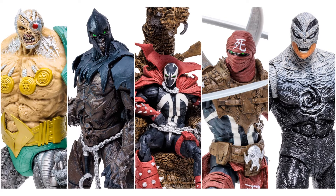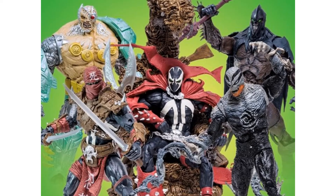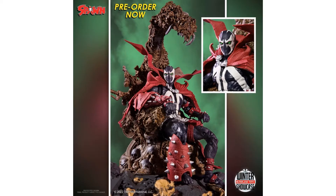Todd only showed four figures during the showcase, but five were actually revealed and put up for pre-order on Big Bad Toy Store — link in the description. You've got the massive Mega Scale figure, Spawn on his Throne, and a couple of other figures. Let's start by talking about Spawn on His Throne.